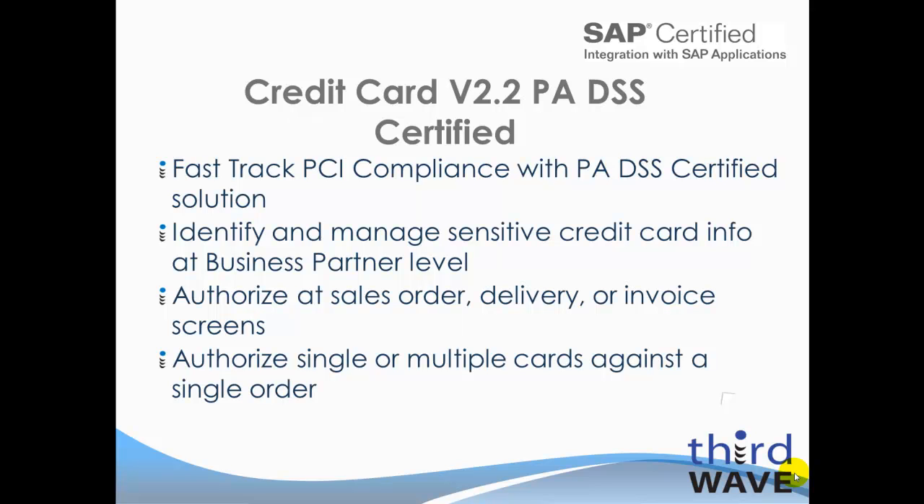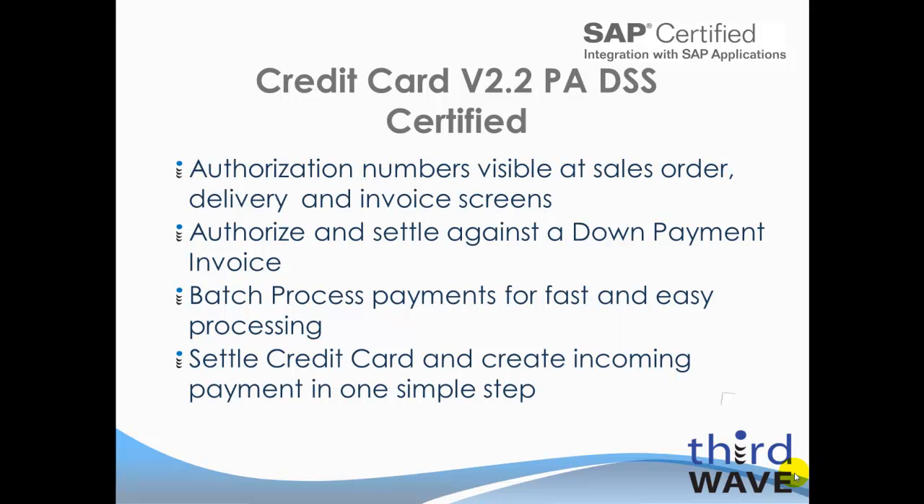Today, we will show where users can enter and manage credit card sensitive information staying within the guidelines established by the PCI. We'll show where organizations have the option of authorizing a transaction at either a sales order, delivery, or an invoice screen. Users will have the ability to use a single credit card or multiple credit cards against a single transaction in SAP Business One. We'll show where authorization numbers will be visible to users at a sales order, delivery, and invoice screen.